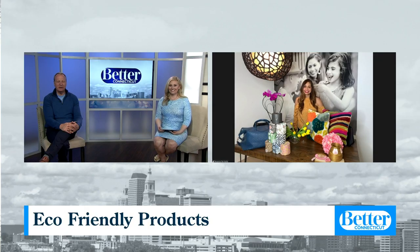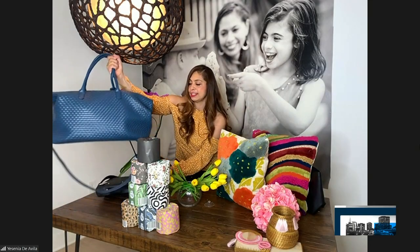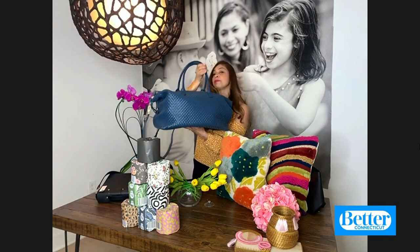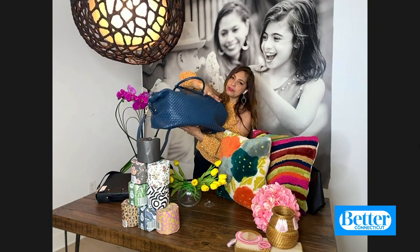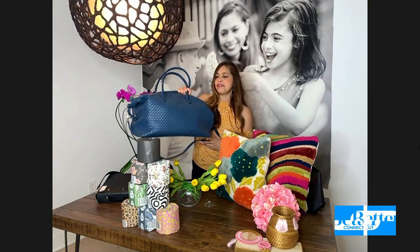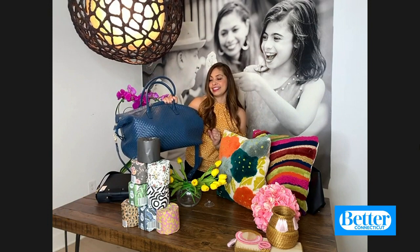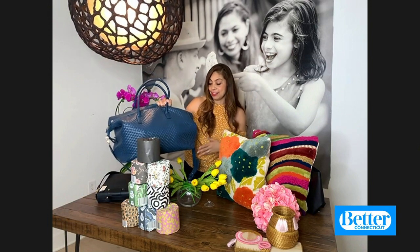Could you hold up the weekender bag again? The weekender — Lulu Dharma. They really take sustainability seriously. Some companies, like Lulu Dharma, have been in this sustainable space for a while. This is a gorgeous bag that I love for the weekend, and now that travel is starting to open up again, they make these vegan leather goods that you would never imagine are not real leather. They are fashion-forward and sustainable, making purchasing vegan leather look really chic.